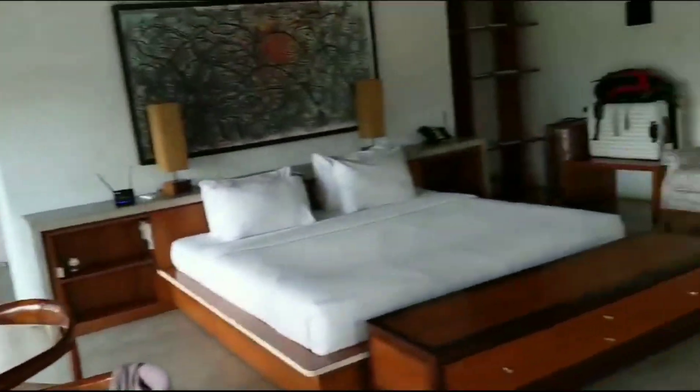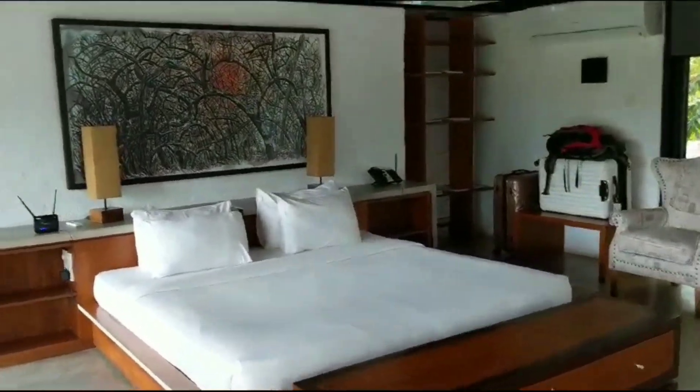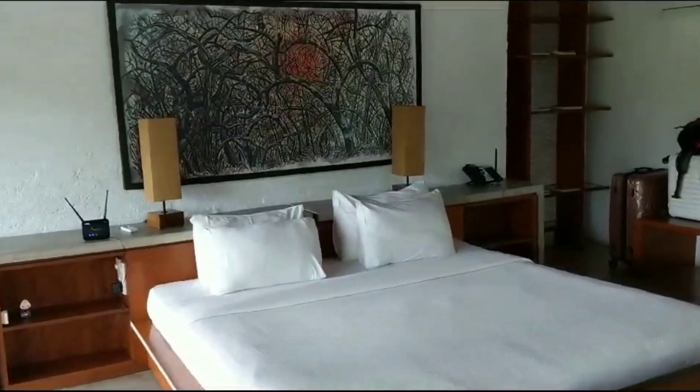So we have an indoor seating area, lovely big bed, and you get your own router as well so the Wi-Fi is excellent.